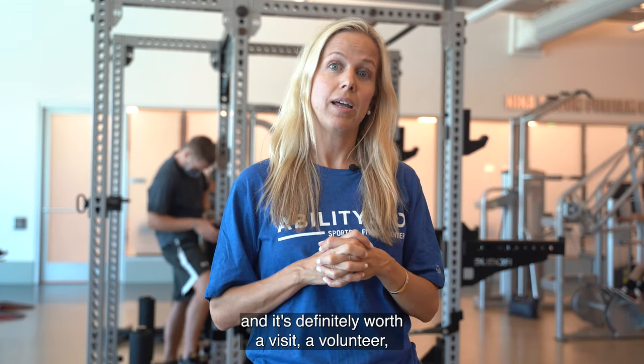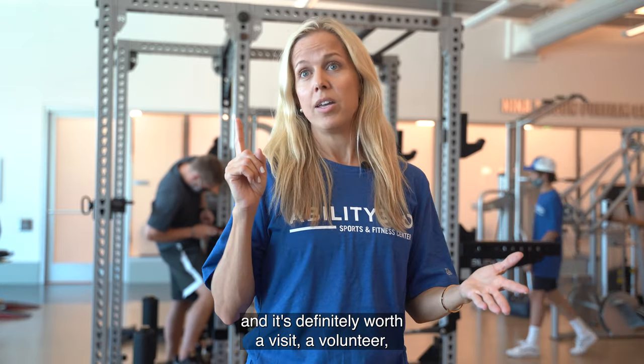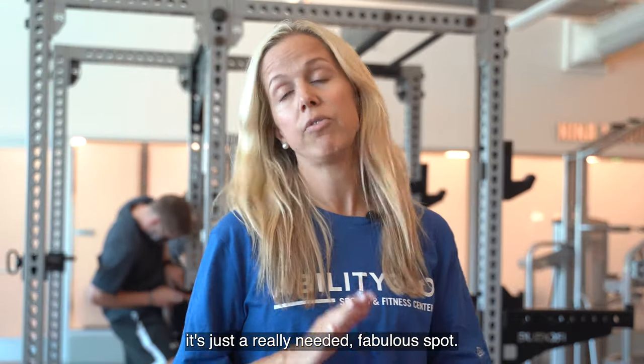Ability 360 is an incredible facility that provides so much for this community and it's definitely worth a visit, volunteering, donating — anything. It's just a really needed, fabulous spot.